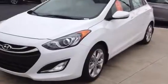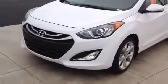Hi Carolyn, it's John. This is the Elantra GT and you'll see some similarities. This particular one's white, so it's going to look really close. However, it's quite a bit bigger than the Accent.